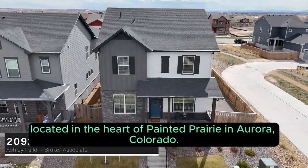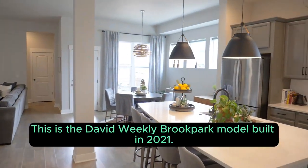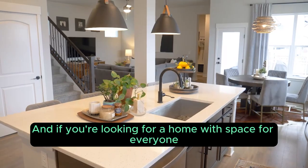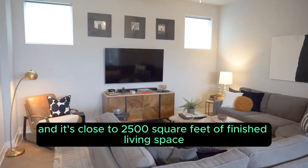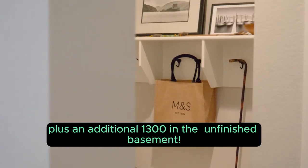Welcome home to this gem located in the heart of Painted Prairie in Aurora, Colorado. This is the David Weekley Brook Park model built in 2021. If you're looking for a home with space for everyone and everything, this is the home for you. There are four bedrooms, three bathrooms, and it's close to 2,500 square feet of finished living space, plus an additional 1,300 in the basement.